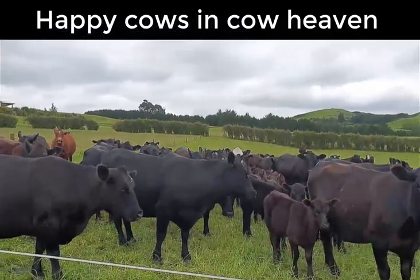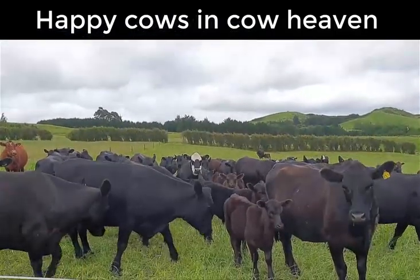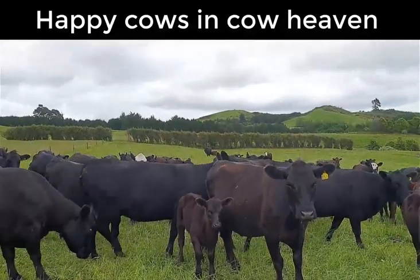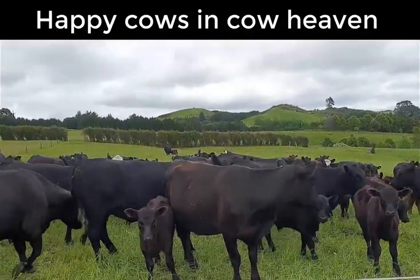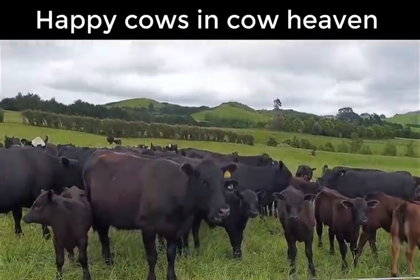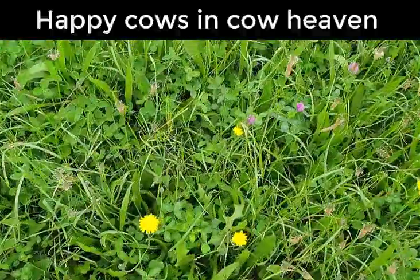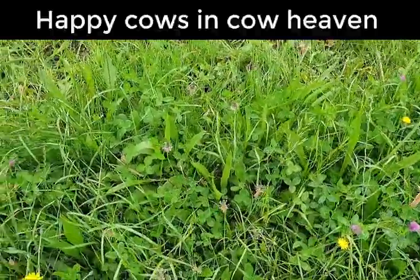The cows are slightly indignant because we've come down to the fence line and they've all come up to say hello. They're really hungry by the look of it. Maybe they're indignant because they actually want to get across the other side of the fence — and this is why: the quality of the pasture and feed that they want to come onto.